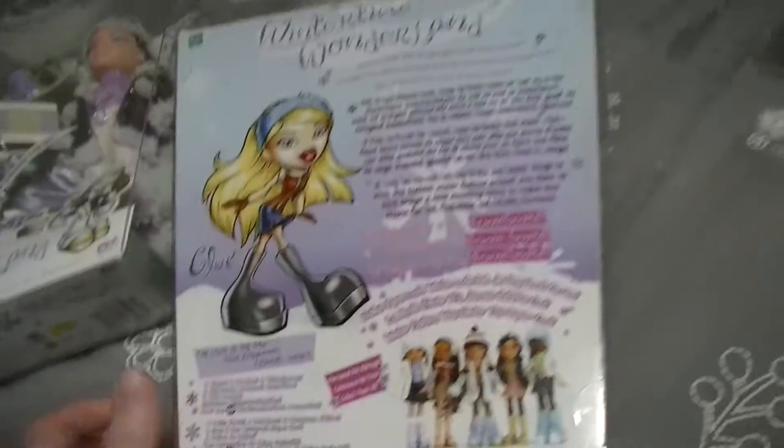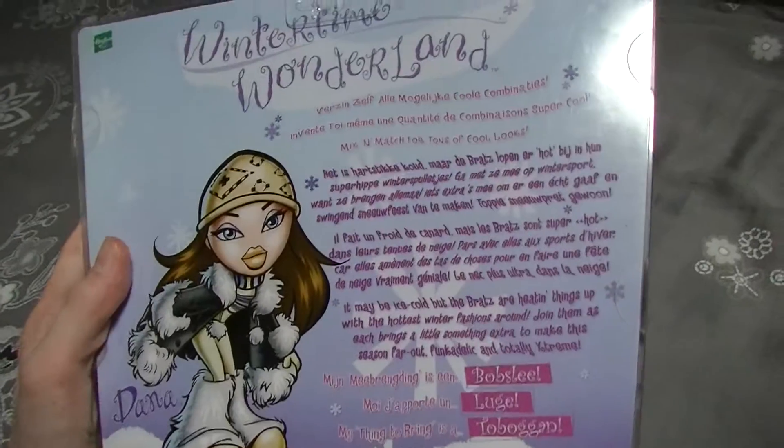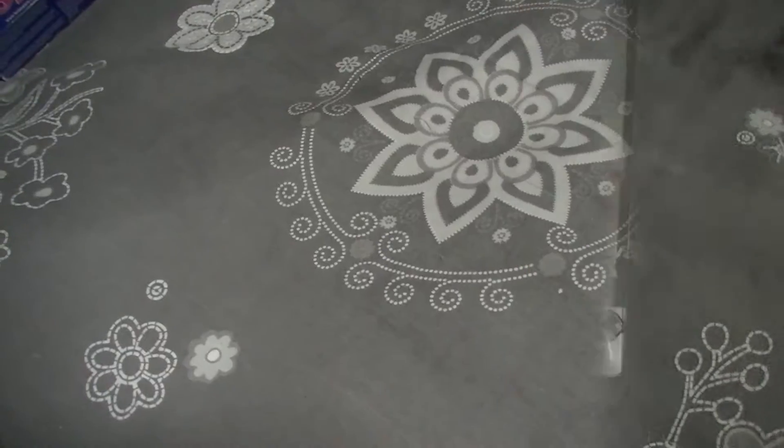I'm also going to make review videos of these dolls if you would like that. Here's just a quick overview of Dana's box and the back of the box.